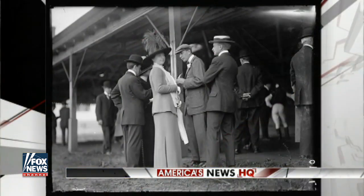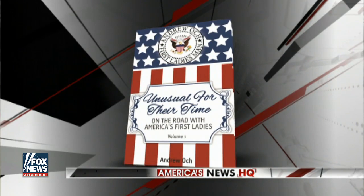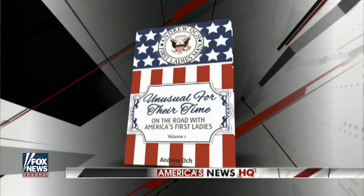You are looking at some beautiful cherry blossoms at the White House. This time of year it's really the talk of the town — thousands of visitors flock to DC every spring to see the cherry blossoms bloom along the National Mall and here at the Tidal Basin. The annual cherry blossom festival is just part of the remarkable history of this place. Joining us now is author Andy Oak, the first ladies man, author of 'Unusual for Their Time: On the Road with America's First Ladies.'